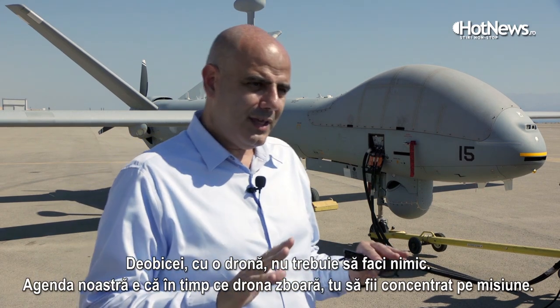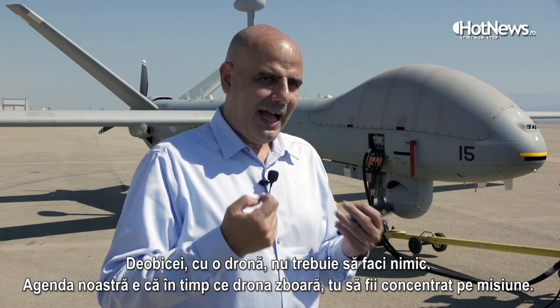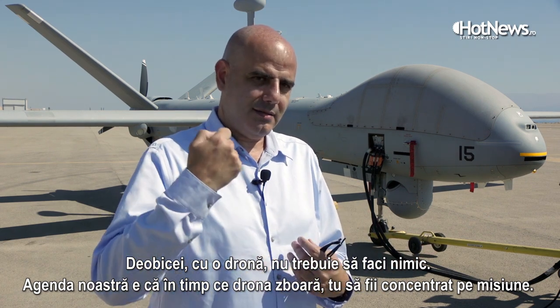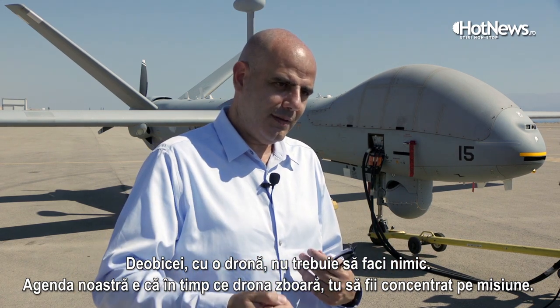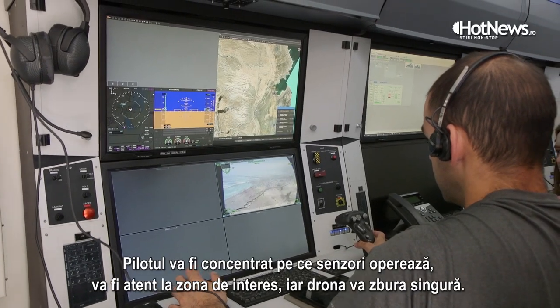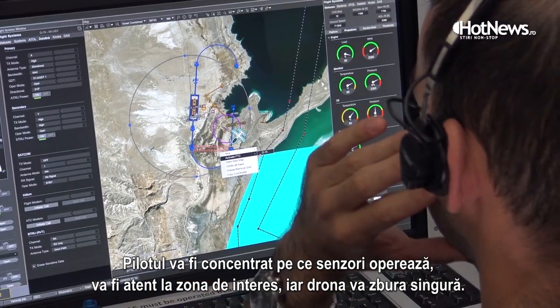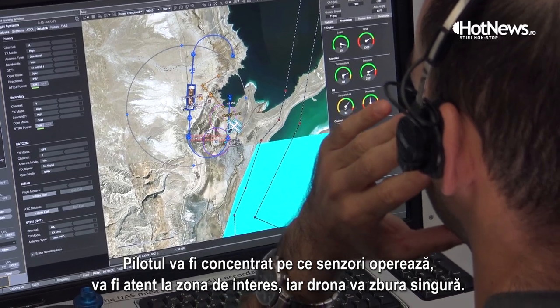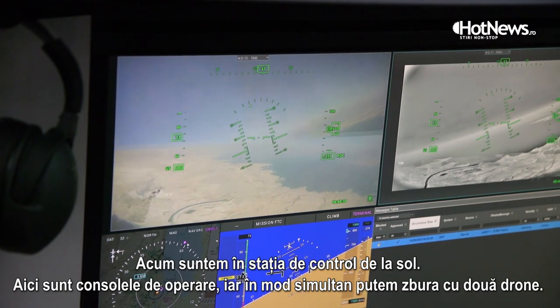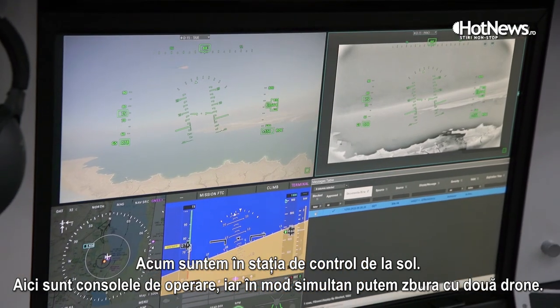Usually in a UAV operation, the operator doesn't need to do much with the aircraft itself. The agenda is to fly the UAV and stay focused on the mission — on the payloads being operated and the area of interest — while the UAV flies by itself. We are here at the ground control station with the operating consoles.